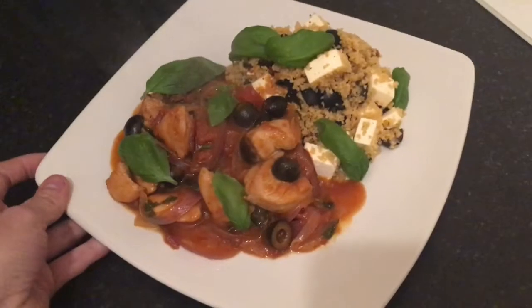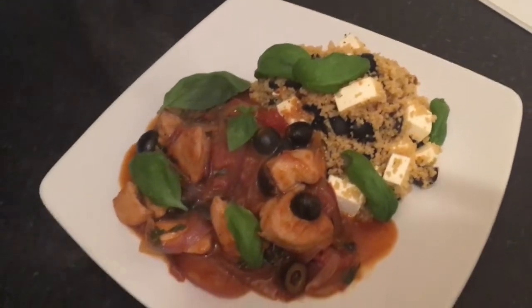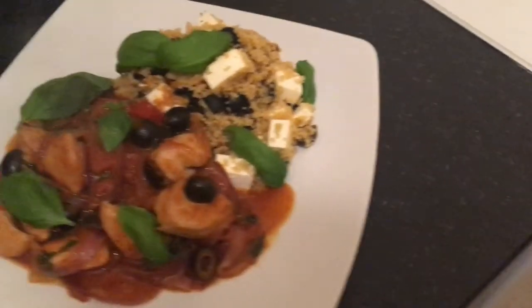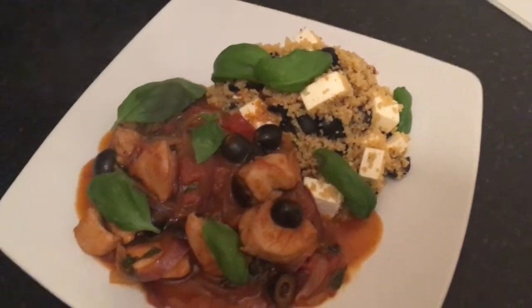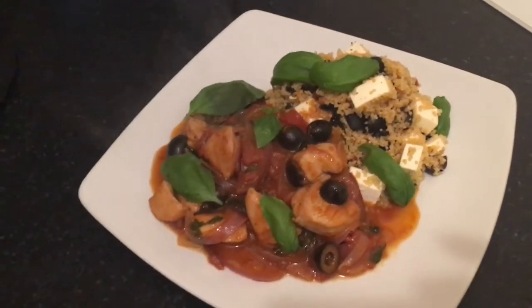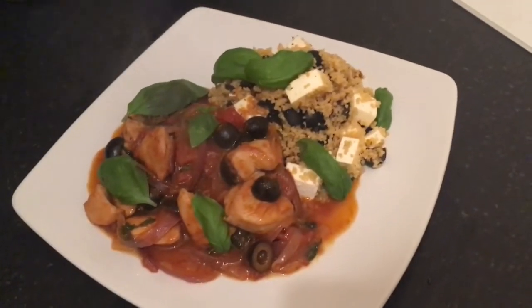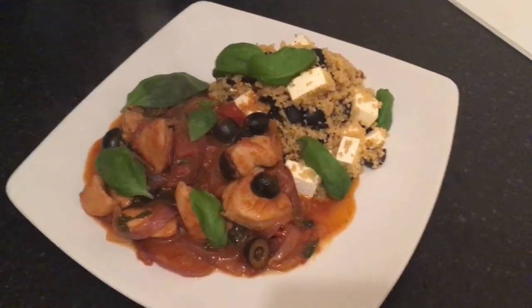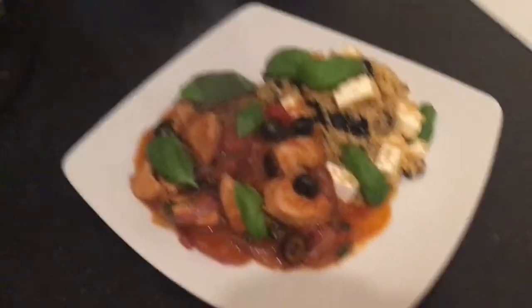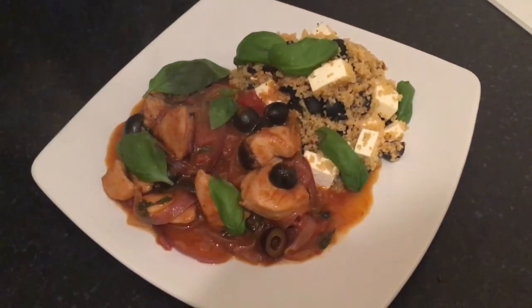So that is my Couscous Day competition winning tomato and black olive chicken with feta and black olive couscous, made with Ainsley Harriot couscous. Check out this recipe and loads of other delicious ones on the Ainsley Harriot website. And if you like this, subscribe to my YouTube channel, because there will be plenty more yummy videos to come, as well as there already being lots of yummy videos on the channel.